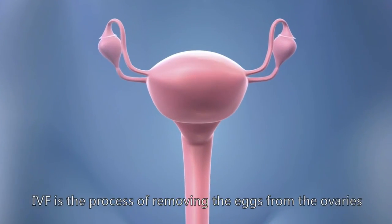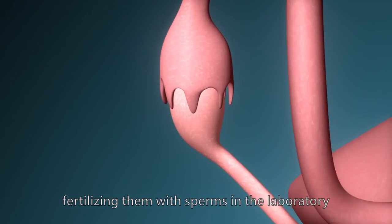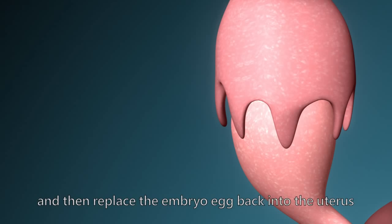IVF is the process of removing eggs from ovaries, fertilizing them with sperm in the laboratory, and then replacing the embryo back into the uterus.